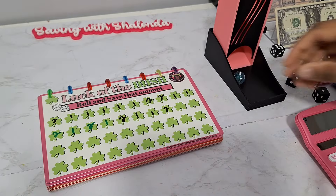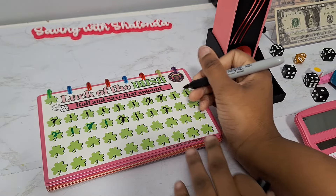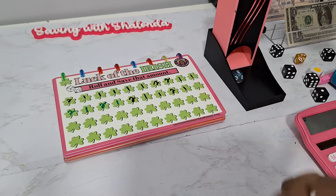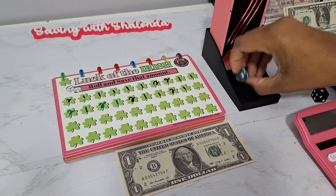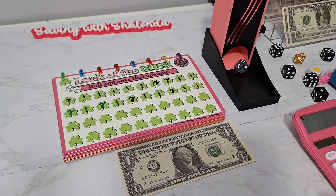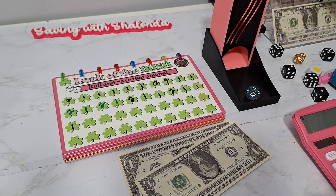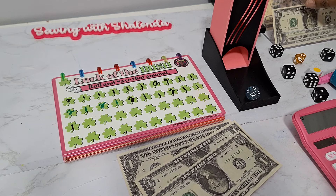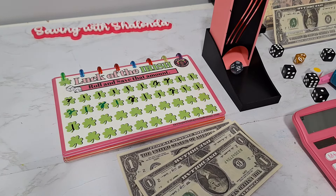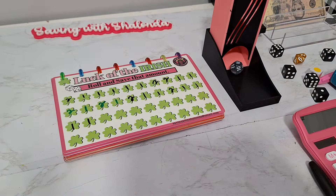For Luck of the Irish, just a basic rolling save doing even and odd. We got eleven — odd, so that's a dollar. Then eleven again — odd, another dollar. And a third eleven — odd, another dollar. That's $3 there, with $4 total for Luck of the Irish. We have $5 remaining to play Nailed It.